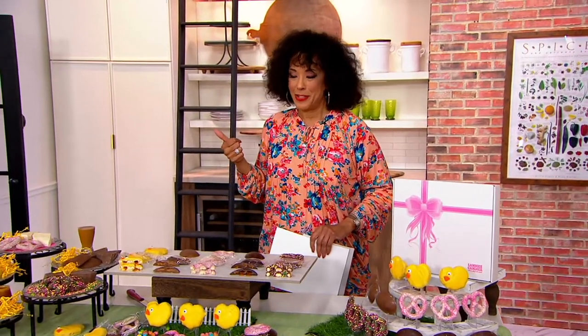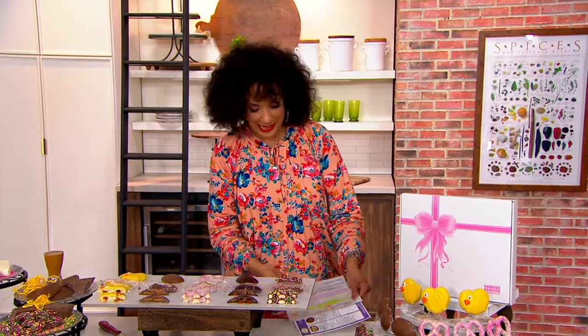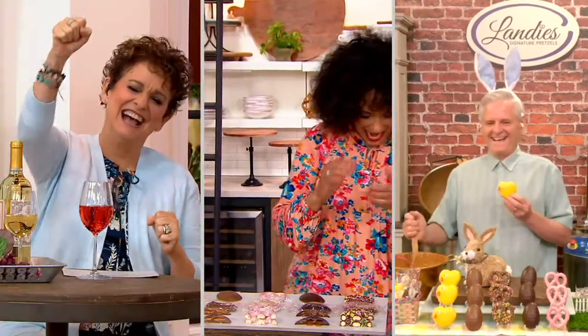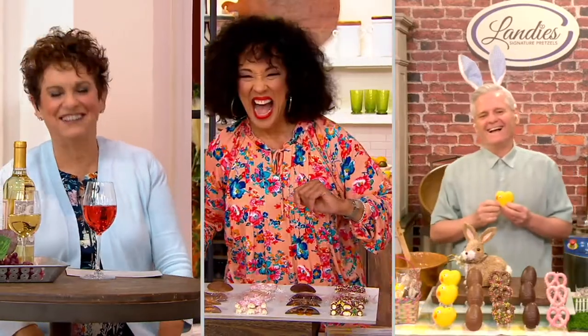That price goes up at the end of the show, and there are a lot of people shopping. Let me introduce you to the founder — this is a family business that has been making these delicious treats for over three decades. Our good friend Larry Sharma is here. Hello, Larry! Happy Easter!